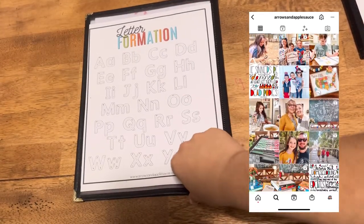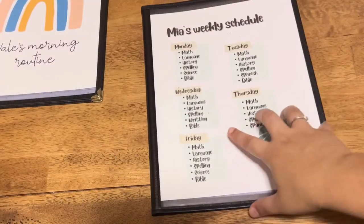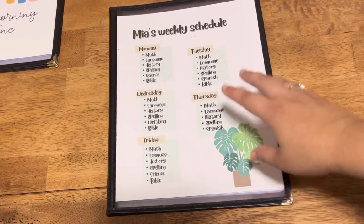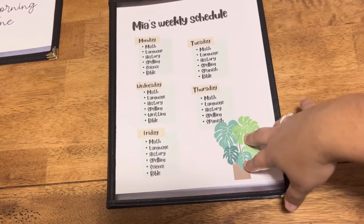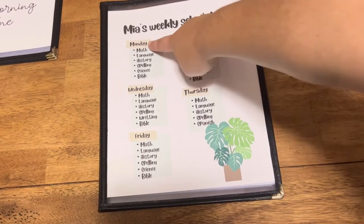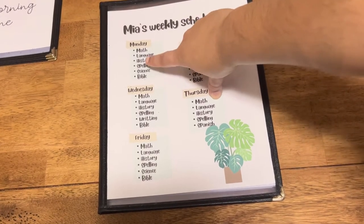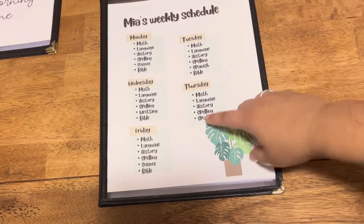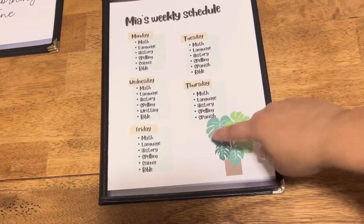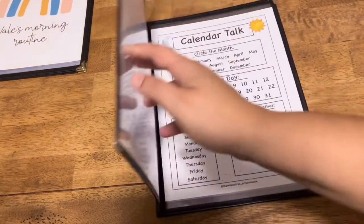Now this is my third grader's folder. We are on a loop schedule, so in the front I broke it down by days so she can see which subject she has to do each day. Bible, Spanish, writing, and science are on our loop schedule.